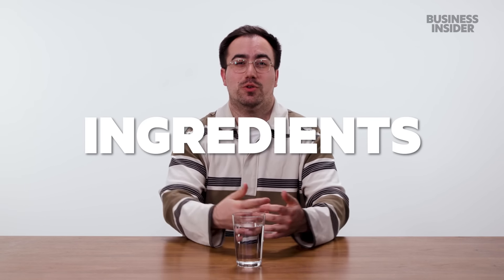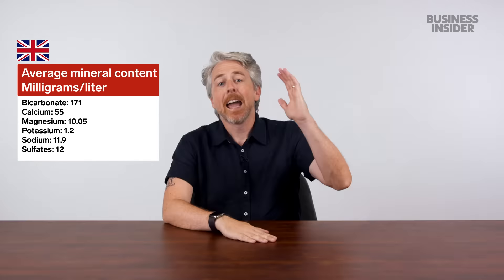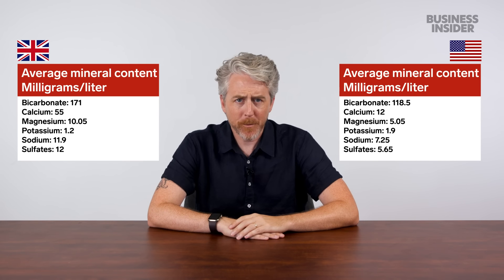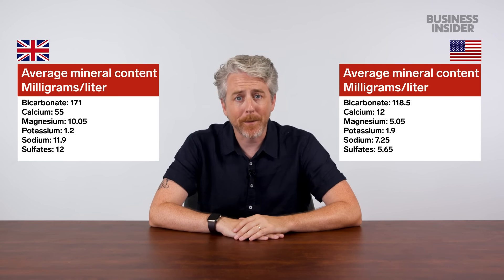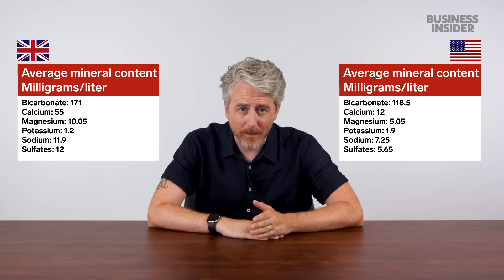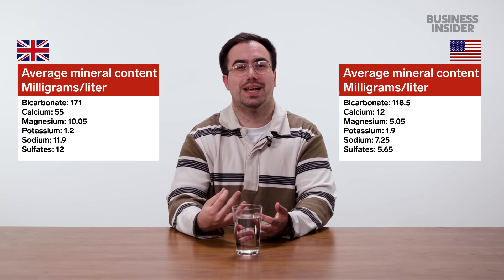Let's compare the average mineral content of each country's bottled water. We're looking at the six most common substances: bicarbonate, calcium, magnesium, potassium, sodium, and sulfates. Broadly speaking, UK bottled still water contains more bicarbonate, calcium, magnesium, and sodium, whereas the US water contains much more potassium and sulfates. We're talking trace amounts — parts per million — that cannot be seen with the naked eye and account mostly for taste.